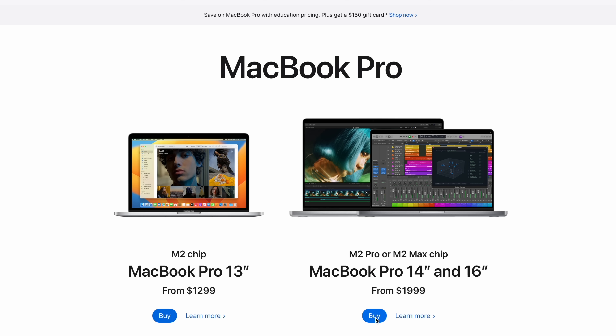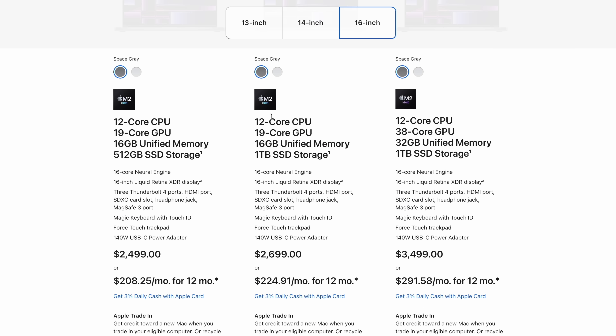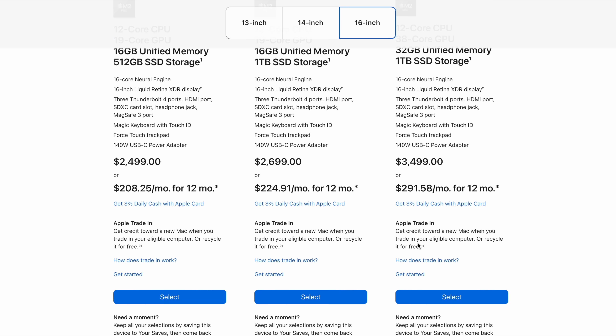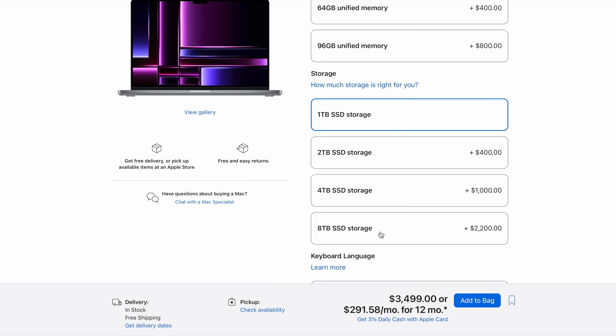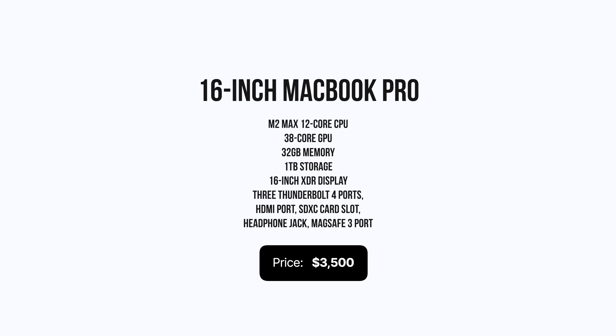Now we'll build a Mac for me — the kind of thing I would use all the time: a MacBook Pro. I work on the road a lot, so it's got to be 16 inches. I'm going to skip the M2 Pro, go all the way up to the M2 Max, and this build is just about right: 32 gigs of RAM, one terabyte of SSD, coming in at $3,500. This is getting a little expensive, but it's an amazing machine — you can really work on just about anything using this MacBook Pro.